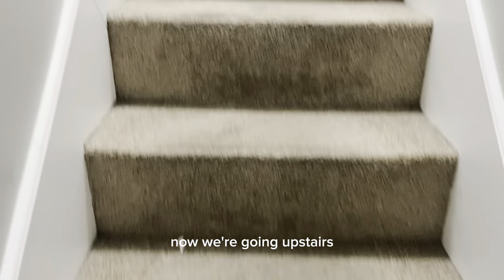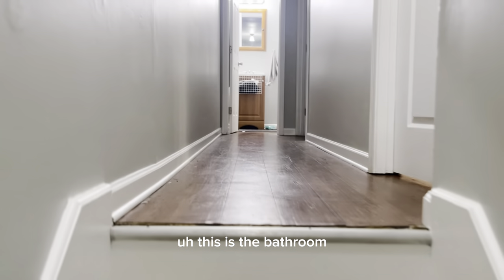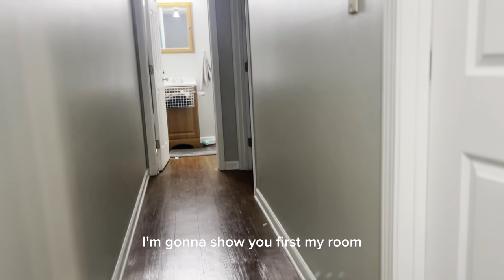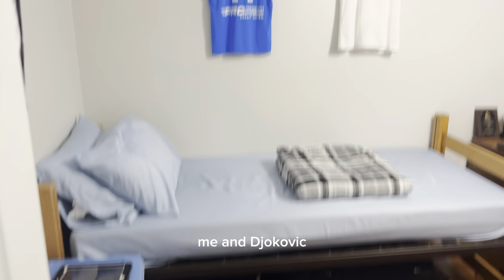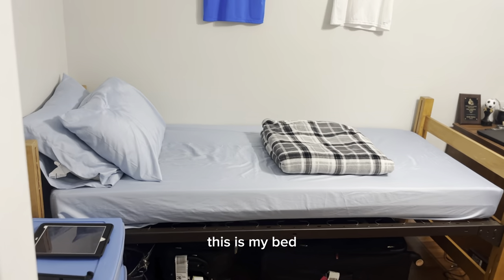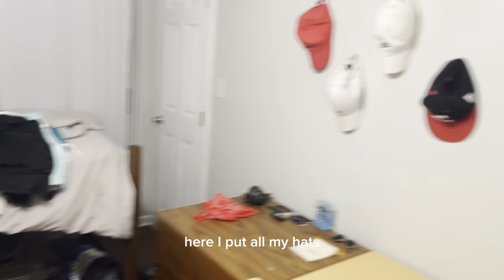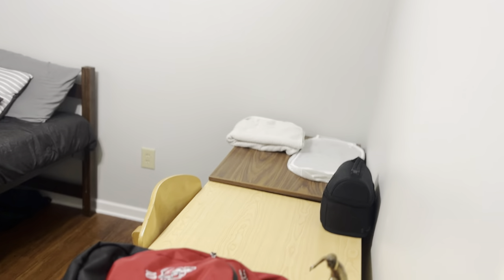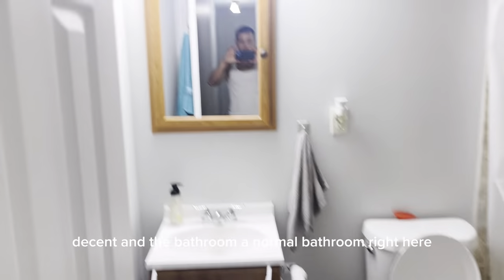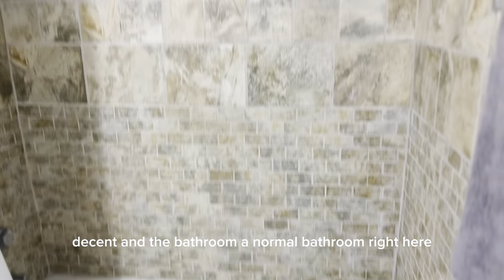Now we're going upstairs, I'm going to show you the rooms. This is the bathroom. First I'm going to show you my room. So this is my room — here stay me and Djukovic. This is my bed, this is Djukovic's bed. Here I put all of my hats. This is Jamie's room. And the bathroom — a normal bathroom.